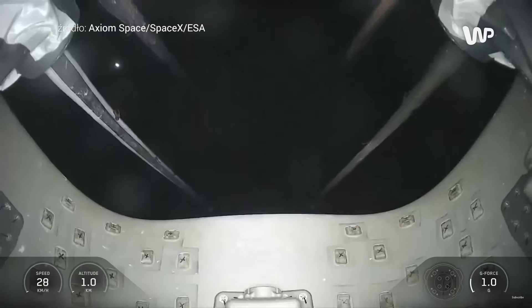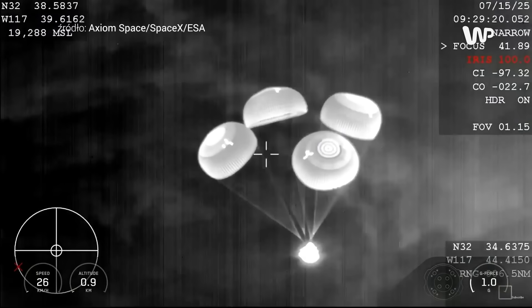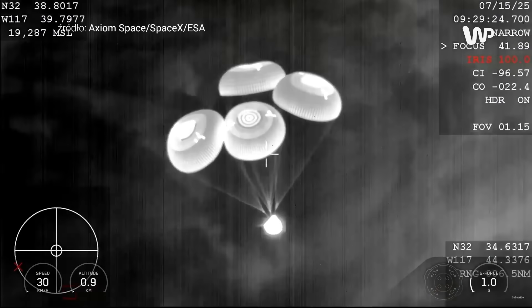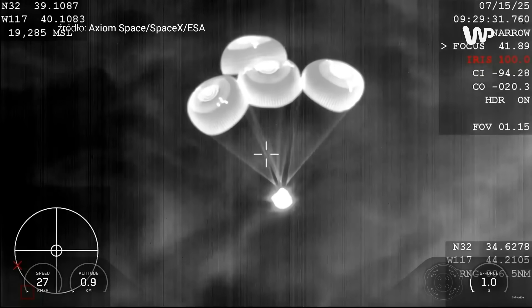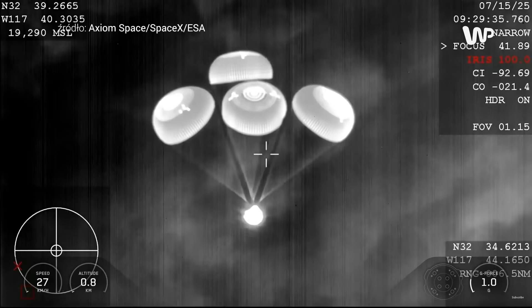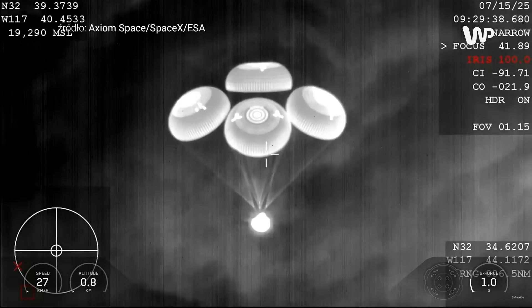We are going to be slowing down the vehicle from 350 miles per hour all the way down to just about 15 to 16 miles per hour by the time that the vehicle touches down and splashes down into the ocean. You know, you mentioned these beautiful visual confirmations that we're getting. An important aspect of today's specific splashdown is that it's occurring at night. Dragon 800. Copy, 800 meters.